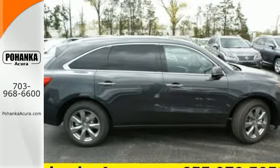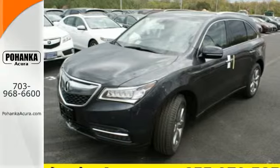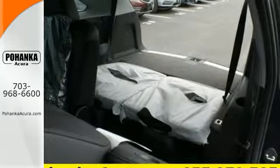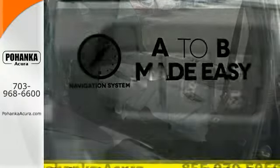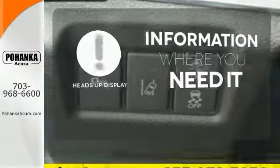And a multi-view rear camera. When instantaneous acceleration is required, the 3.5-liter V6 engine answers with a smooth aggression. Never feel lost again with the navigation system. The heads-up display will give you all the information you need right where you need it.